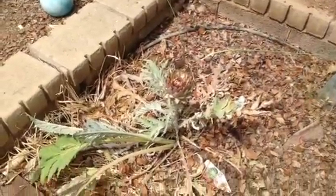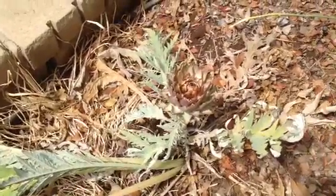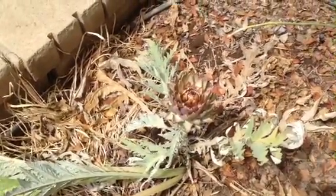This year I just got one little piddly artichoke, and I didn't even bother to pick it, so you can see it already open. You can't really eat it once it does that.